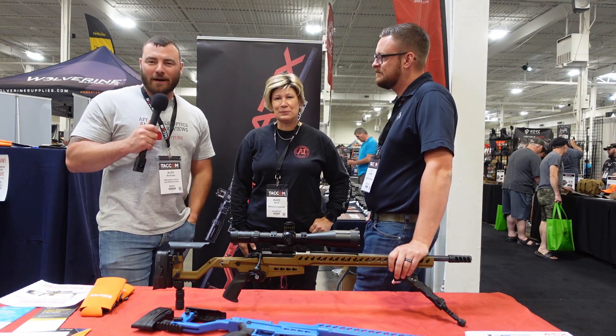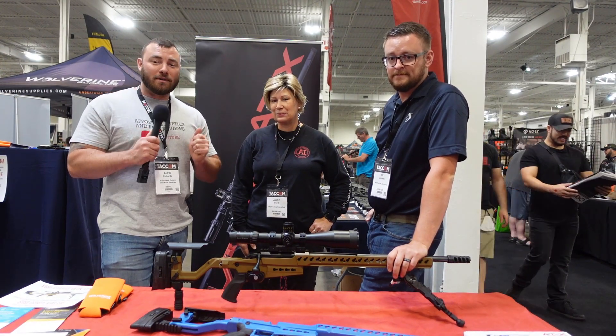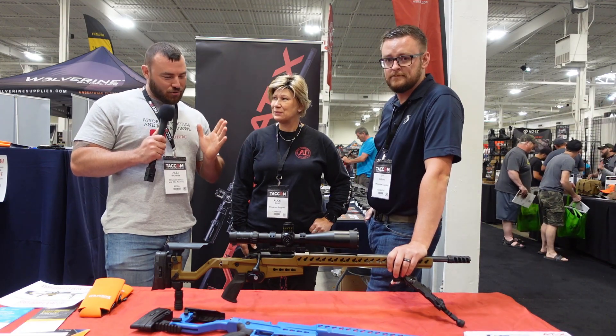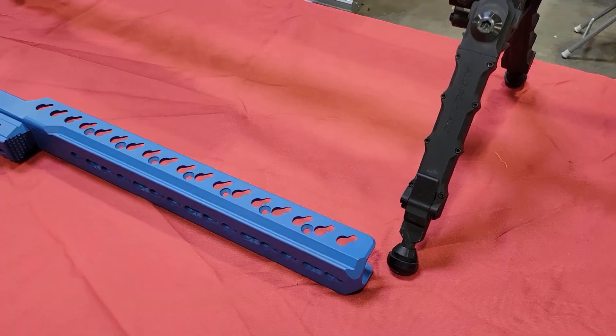Welcome back to Affordable Optics and Rifle Reviews at SHOT Show 2022. We didn't get to see this new product from Accuracy International earlier, but I'm here with Ty and Alice from Accuracy International and they're going to be showing us their new ATX chassis.